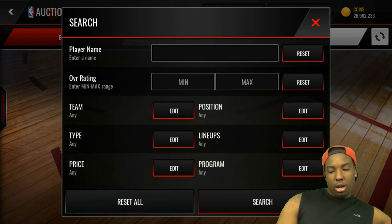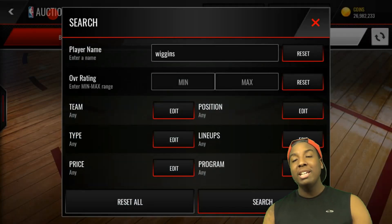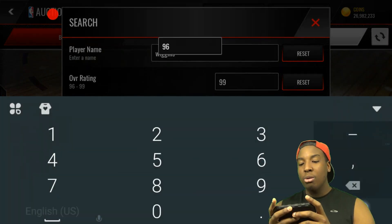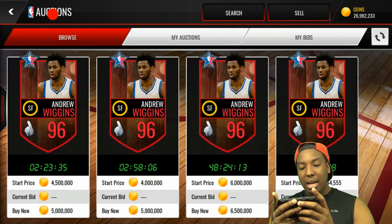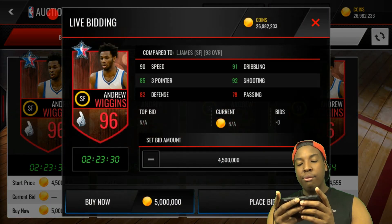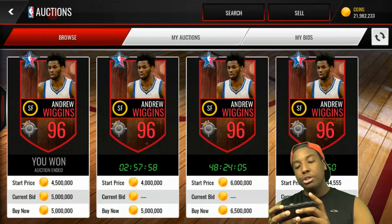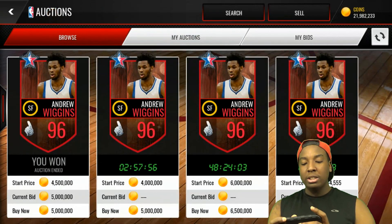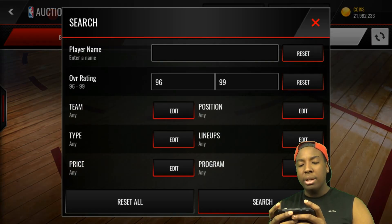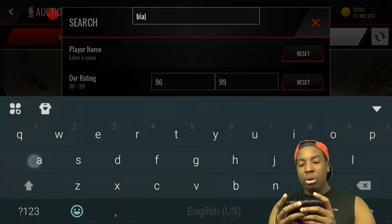Let's grab this Andrew Wiggins right here. I tried to pick up that 96 Wilt Chamberlain but he's going for a pretty penny. I had this dude on my list for 4.5 million but somebody bought that, so we're going to have to pay an extra 500k — but that's alright. That will complete our small ball lineup. And we're also going to get the new Blake Griffin.